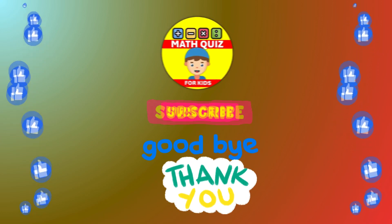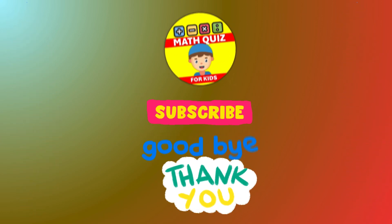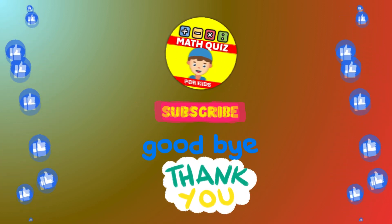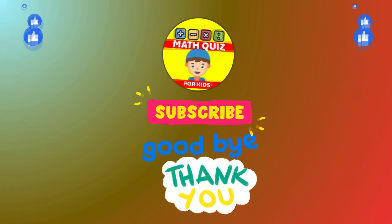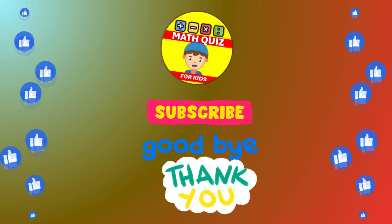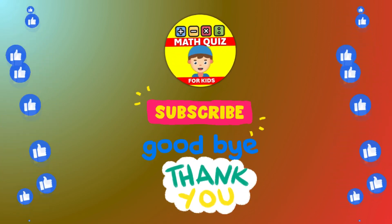How many did you get right? We bet you did awesome. Remember, practice makes perfect. Don't forget to click the like button if you had fun and subscribe so you can join us for even more math quiz adventures. Let's keep the math magic alive.